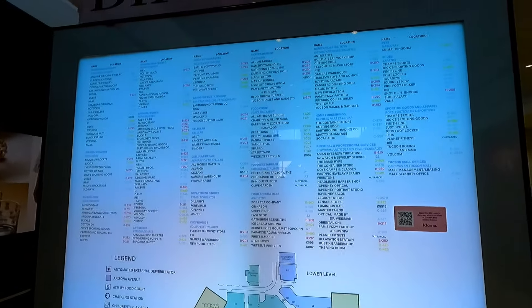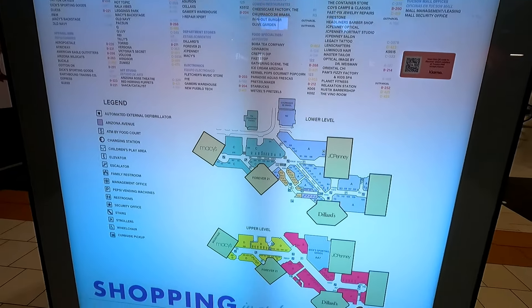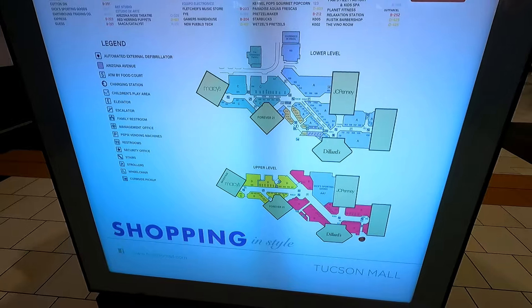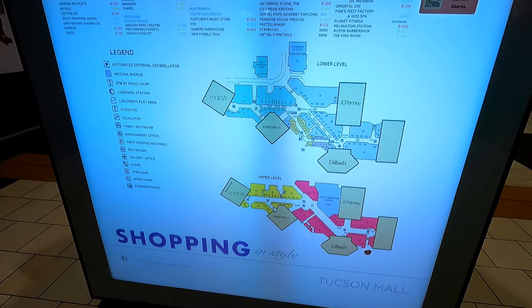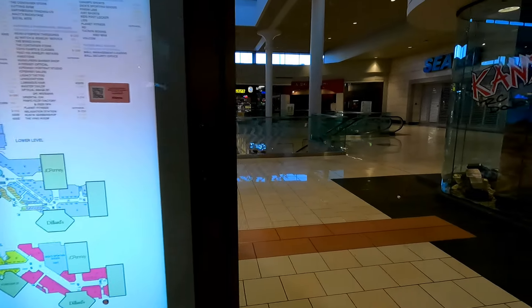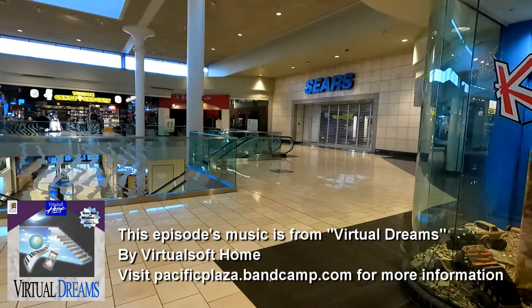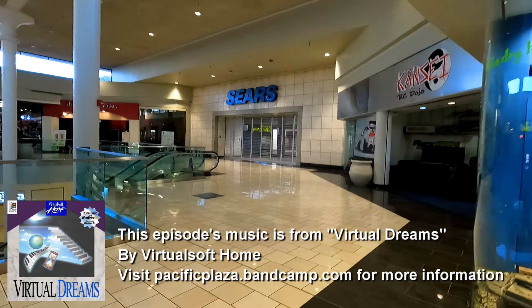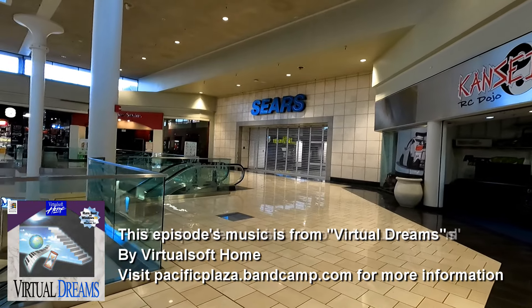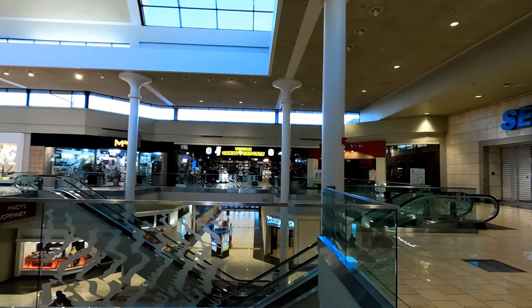This mall is not a dead mall. It seems to be doing okay and there doesn't seem to be a lot of empty storefronts. It's anchored by a Macy's, a Forever 21, a JCPenney, a Dillard's, and an empty Sears. I wanted to check this mall out because it's the biggest one in Tucson and also because I heard it had a lot of neat stuff like that Kansai RC Dojo, which we'll check out in a minute. I also noticed in pictures that it still seemed to have a lot of classic mall aesthetic.